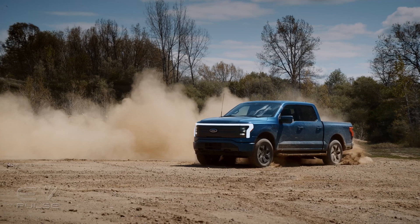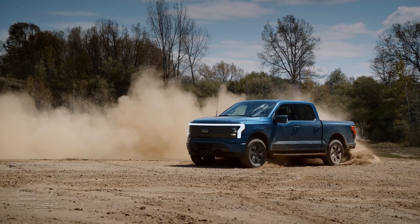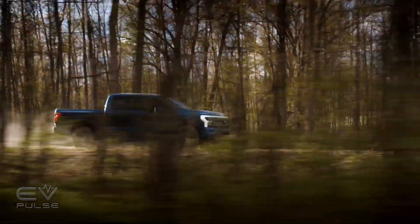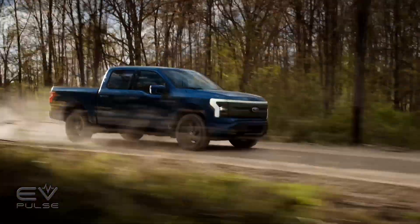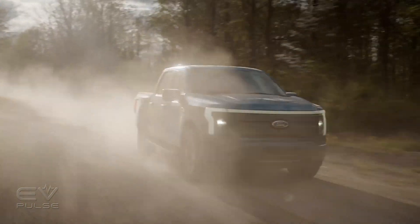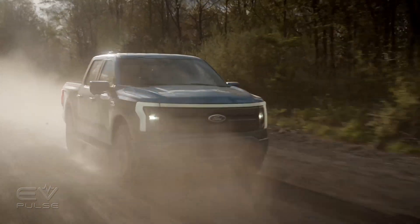Interestingly, the Lightning is the most powerful Ford F-150 that they've built, here out of Dearborn. What are you most looking forward to when you actually get a chance to get behind the wheel?